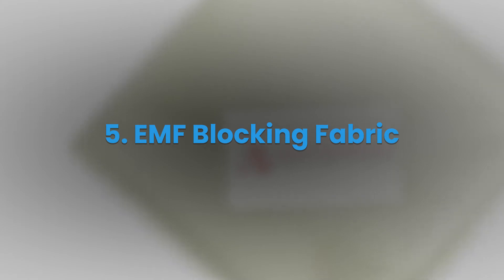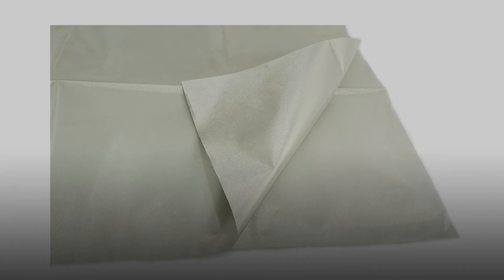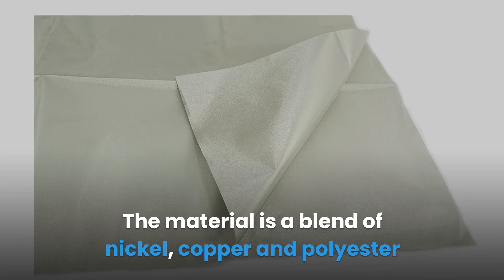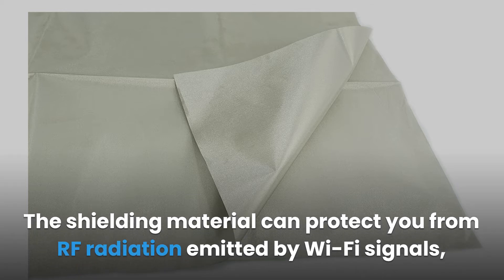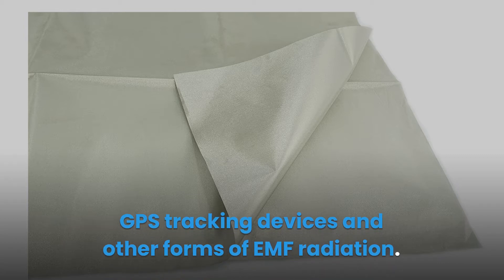EMF Blocking Fabric. This is an EMF blocking material that you can use in your car to block electromagnetic radiation from various electronic devices. The material is a blend of nickel, copper and polyester with a shielding efficiency of between 70 and 84 dB. The shielding material can protect you from RF radiation emitted by Wi-Fi signals, GPS tracking devices and other forms of EMF radiation.